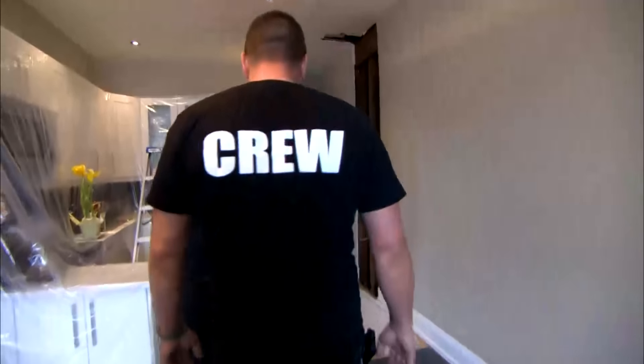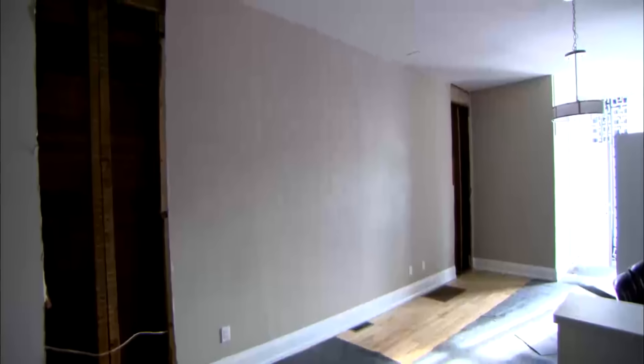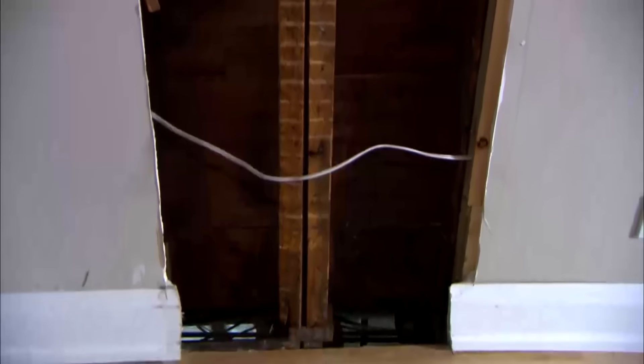The old ductwork has been removed. The neighbor's ductwork also had to come out because everything on the shared wall was covered in asbestos. Now the wall needs to be opened up — all the heating runs and returns for upstairs all go through this wall.